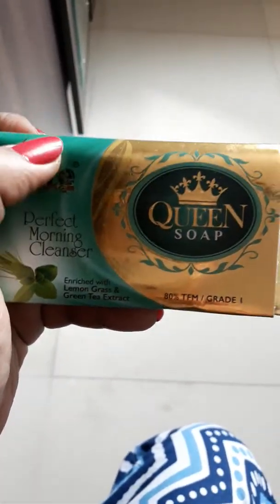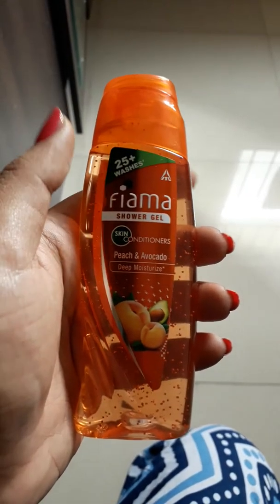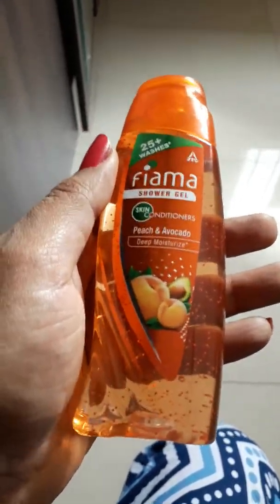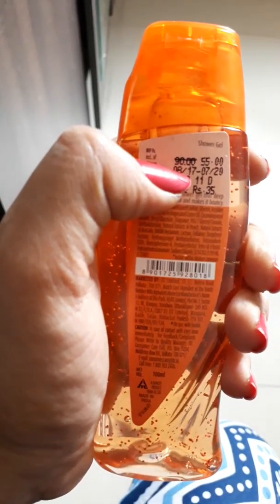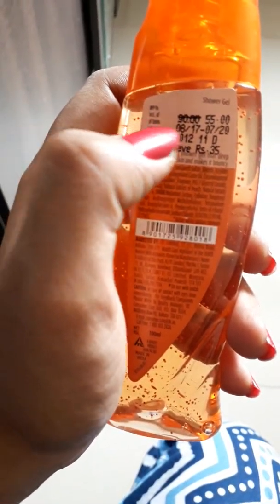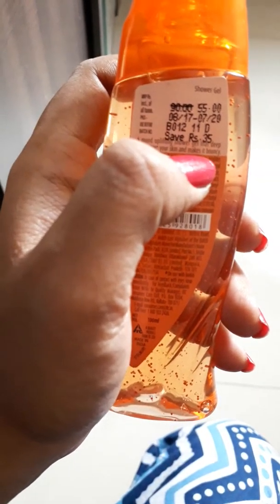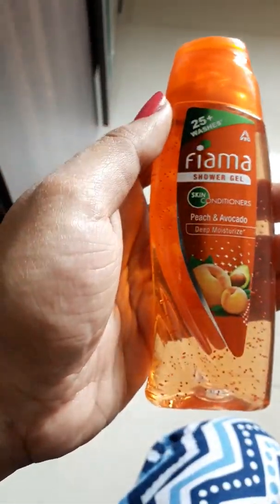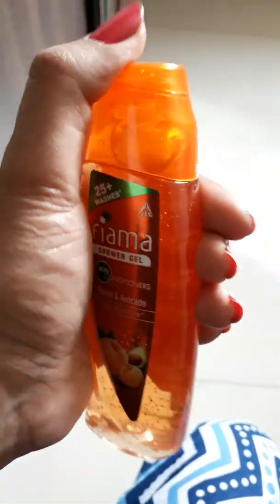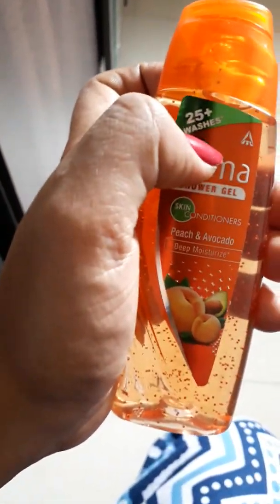The shower gel I was mentioning is from the brand Fiema — it's a skin conditioner with peach and avocado that deeply moisturizes your skin. It's a great pick for winter. There's currently an offer: it's worth 90 rupees but available for 55 rupees, saving you 35 rupees. This is 100 ml for 55 rupees, and they mention it can be used for 25 or more washes — a pretty good deal.